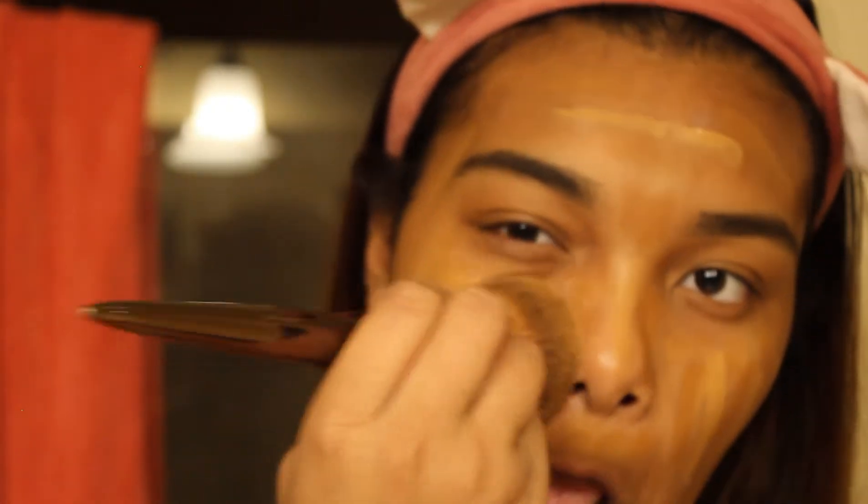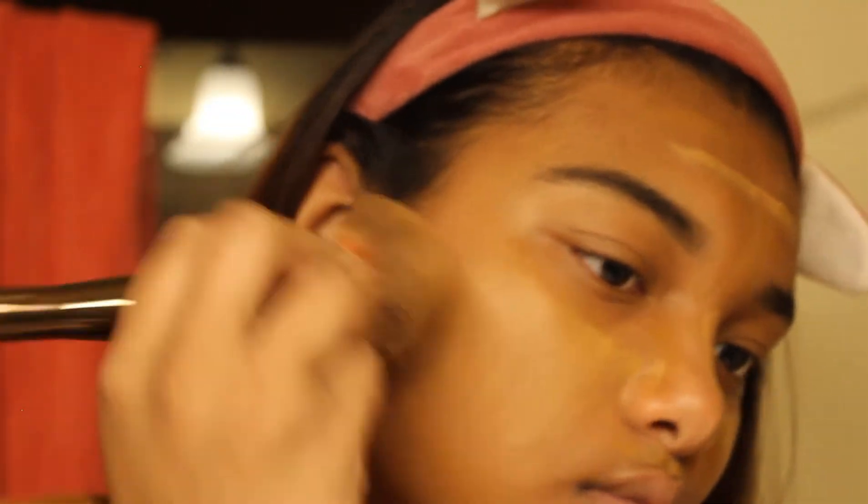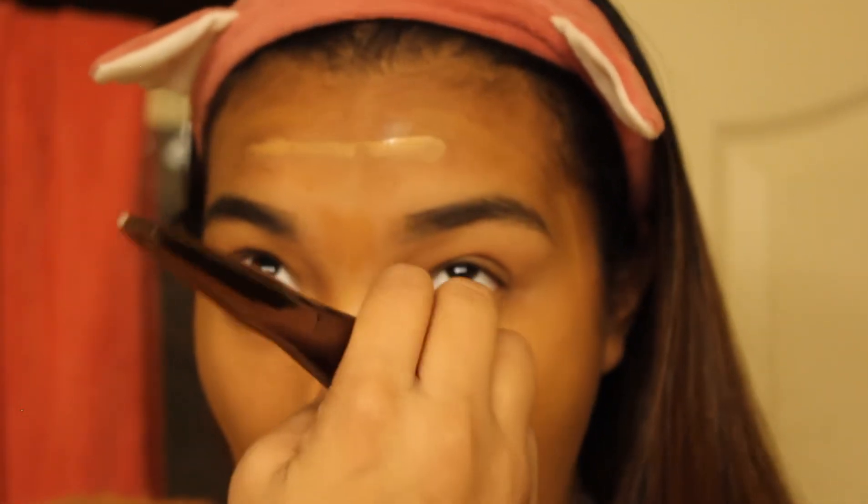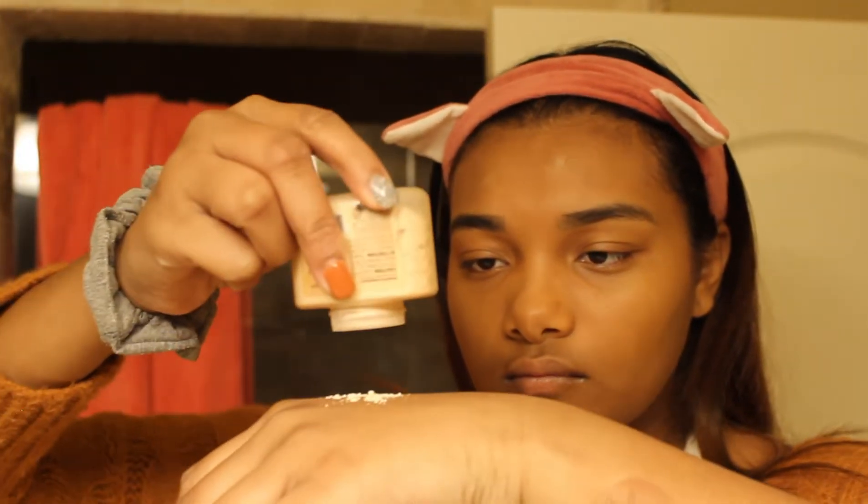Next I take my big fluffy brush — I love this brush so much, it's the best for foundation. People normally like smaller brushes or sponges for foundation, but my favorite is the big brush. My dad got me this from Costco; it came in a little set of six brushes. It blends super well. Now I'm gonna set my face with my banana powder.